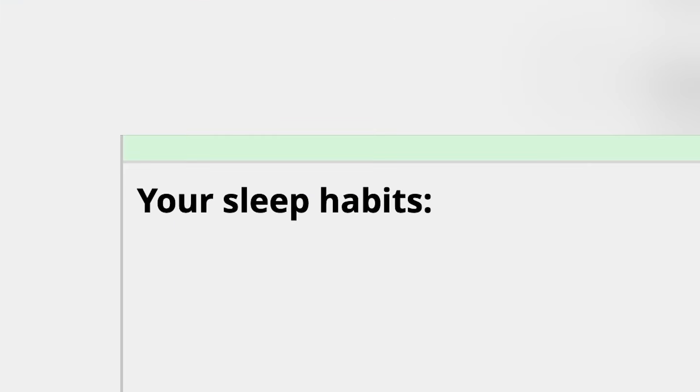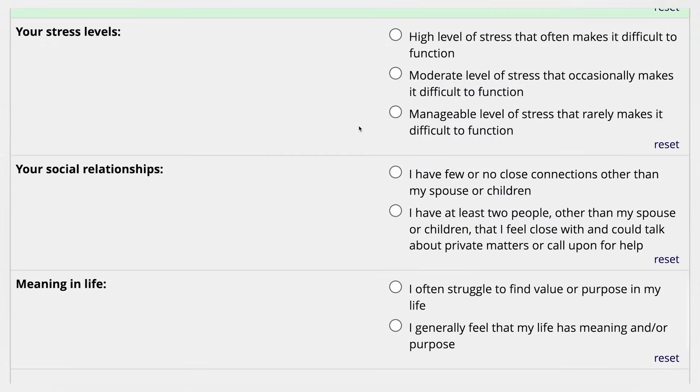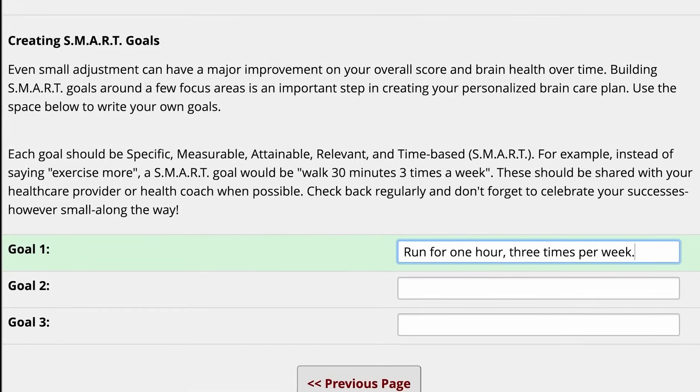Another very important lesson we learned, and that has been incorporated into the Brain Care Score, is the notion that lifestyle change and health habits only work when we want to do them, when we want to change, when we are motivated. The best way to help people find their motivation is to meet people where they're at. In practice, it means we work through the Brain Care Score with our patients, and then we invite our patients to decide what the first step is that they want to take. The goal is to make it all driven by the patient.